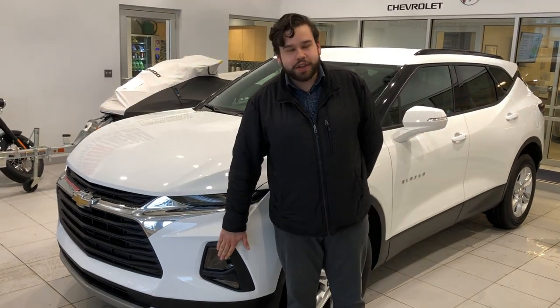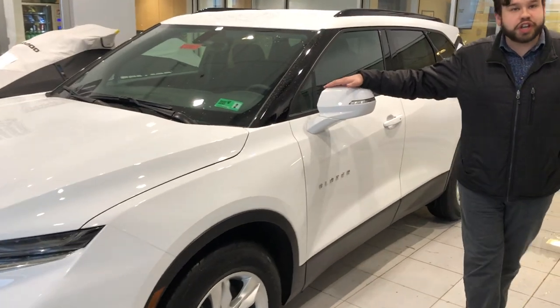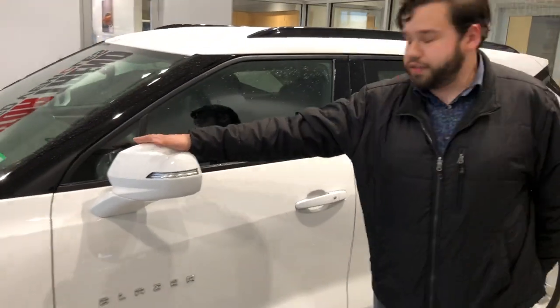This vehicle comes with HID headlights and running lights. It also has turn signals on the side view mirrors, which is super helpful for alerting the drivers in front of you.